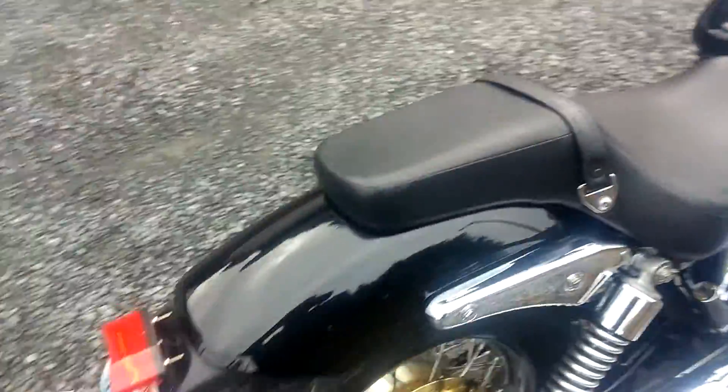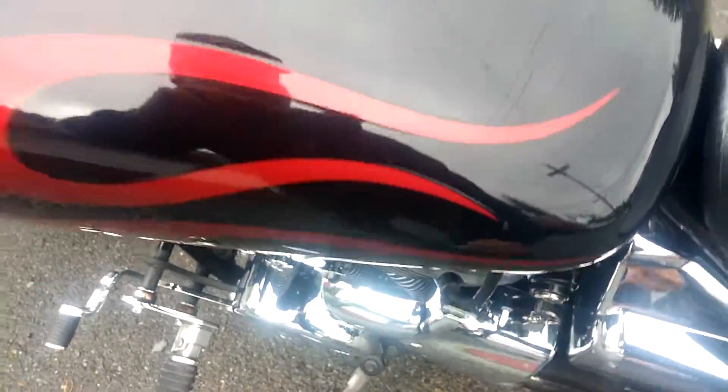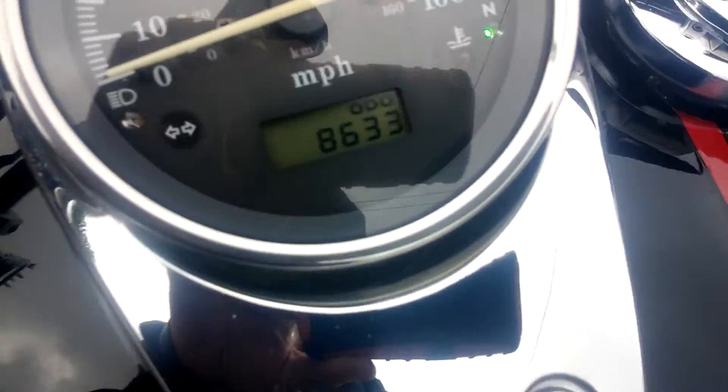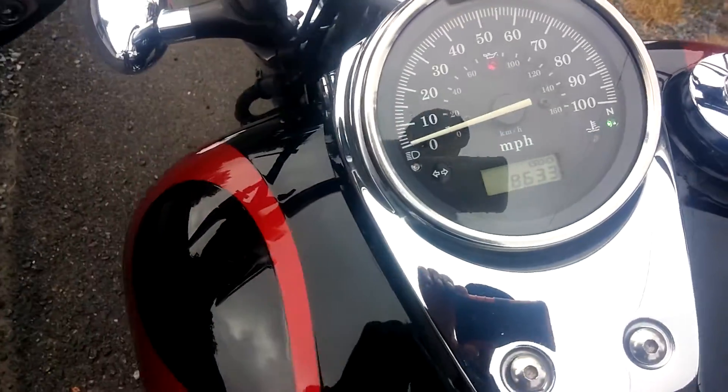So we'll fire it up. It's got eight thousand something miles on it — eight thousand six hundred thirty-three miles.